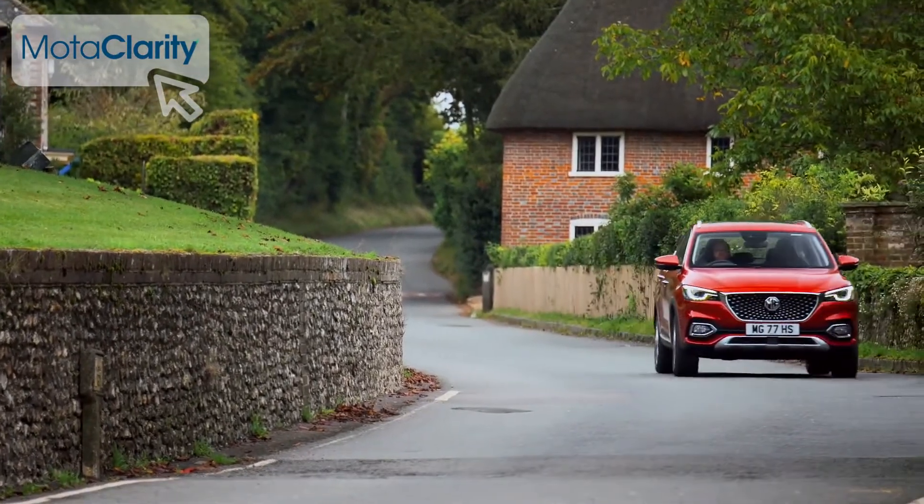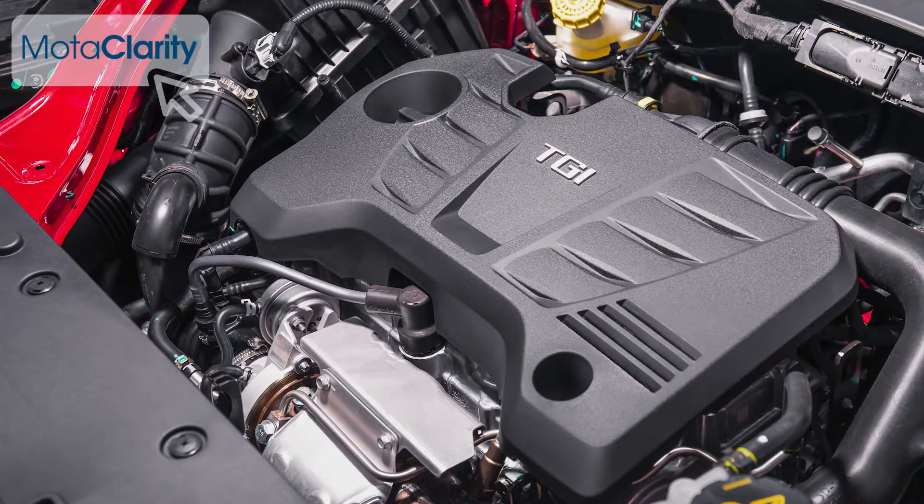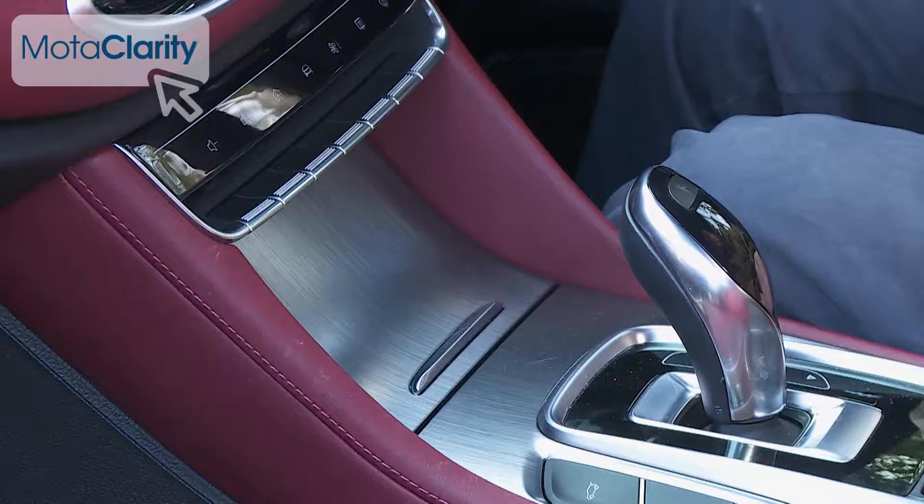Only one engine is offered here: a 162 PS 1.5-litre four-cylinder turbo petrol unit that only drives through the front wheels. Customers have the choice of either a six-speed manual or a seven-speed DCT dual-clutch auto gearbox, which on top versions can also be manually controlled using the steering wheel-mounted paddle shifters.